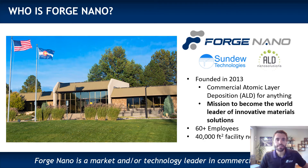I'll start by saying that we were founded in 2013 with a vision to become a world leader in innovative material solutions by enabling atomic layer deposition, or ALD, in every way possible at a commercial scale to enable the next generation of advanced materials.